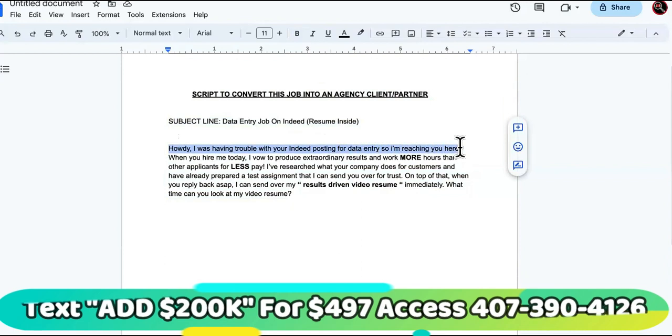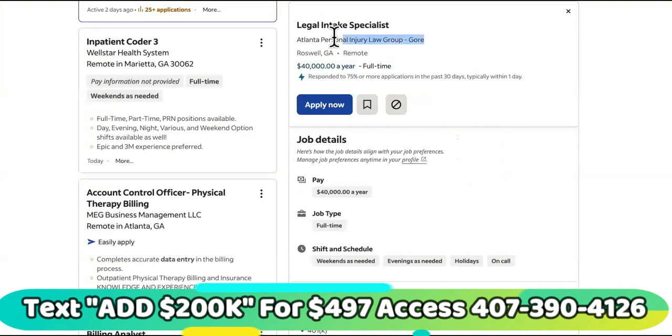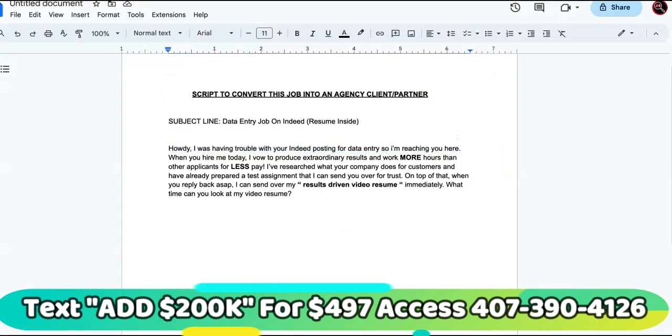I'm going to show you how to stack these data entry remote jobs. Since you're working from home, you can use leverage — they don't have to know if you're doing it or not. Once you get your groove and your system down packed, you can pass these off to other people and give them a cut, which will allow you to increase that $40,000 a year to $80,000, $120,000, and so on. You want them to be actual real businesses because you're going to Google them, find their email, and send them this script.